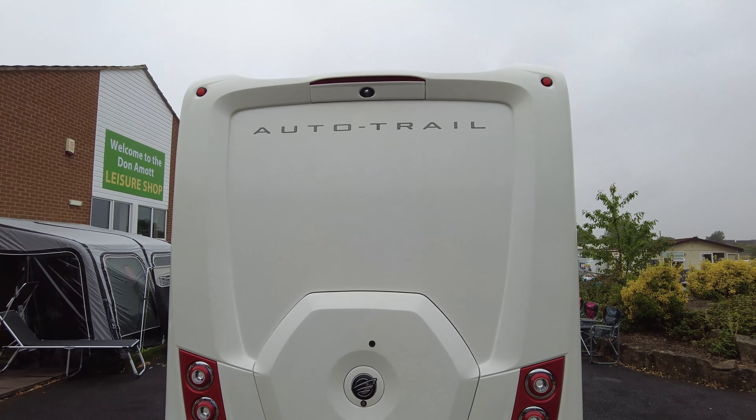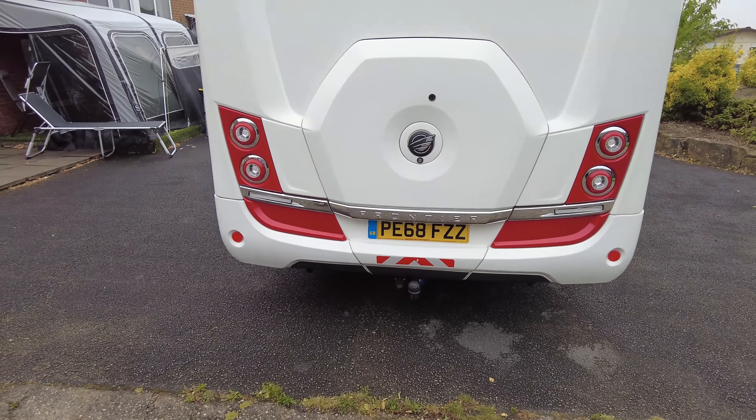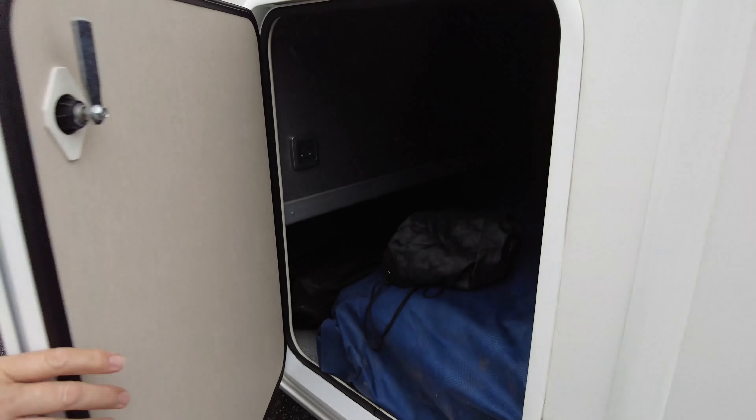They come with two leisure batteries. There are compartments to keep all of your ramps, electric cables and everything. And Wendy can just show you underneath — your actual electrics plug-in is in that locker there as well.